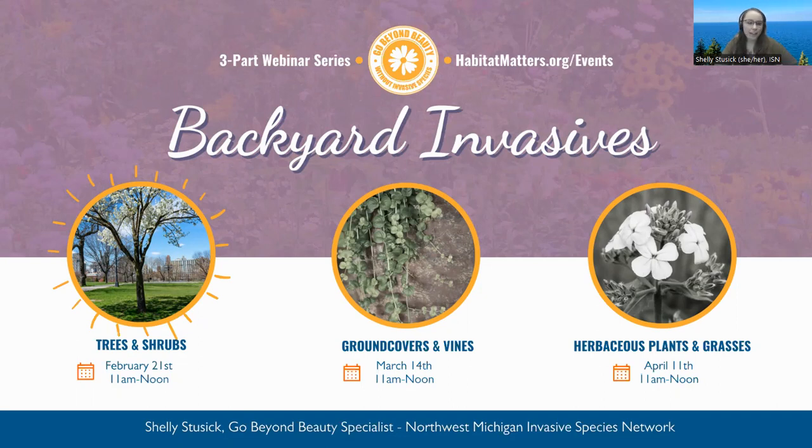Hi everyone. Thanks for joining us this morning to the first part in our three-part webinar series, Backyard Invasives. Today we're going to be talking about a handful of trees and shrubs that are invasive in Northwest Michigan, but truthfully invasive in a lot of areas in Michigan. Instead of just listing all of the invasive trees and shrubs, we're going to take a handful and give you a little more detail about each species individually, as well as management techniques and disposal.